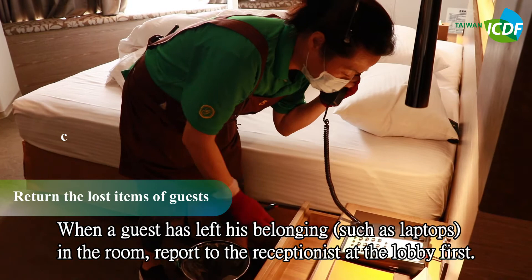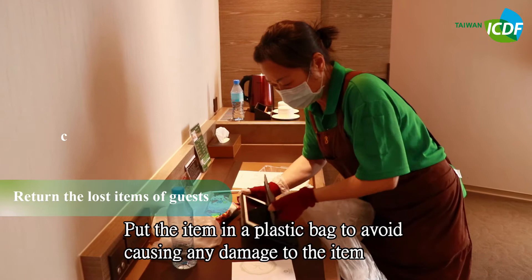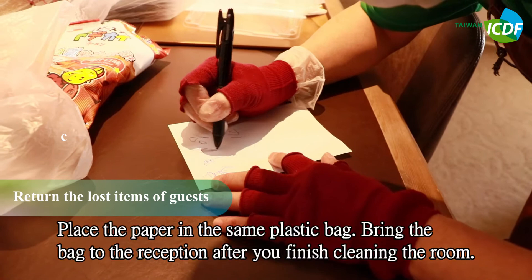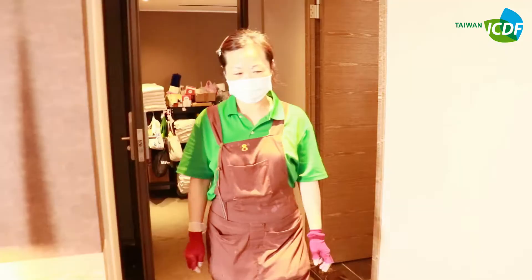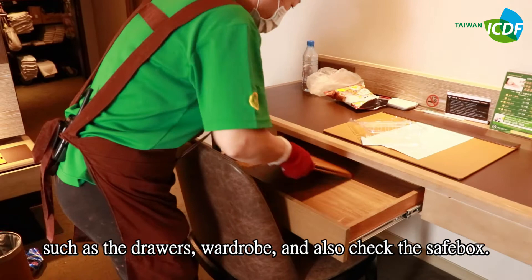When a guest has left belongings such as a laptop in the room, report to the reception at the lobby first. Put the item in a plastic bag to avoid causing any damage. Note down on a piece of paper the room number and the date the item was found, then place the paper in the same plastic bag. Bring the bag to the reception after finishing cleaning. Also check every single area — including the drawer, wardrobe, and safe box — to ensure no guest belongings have been left behind.